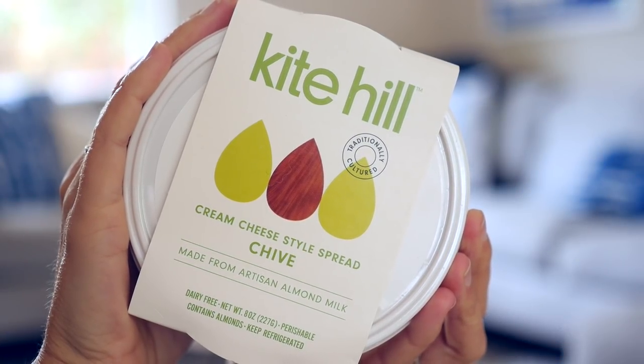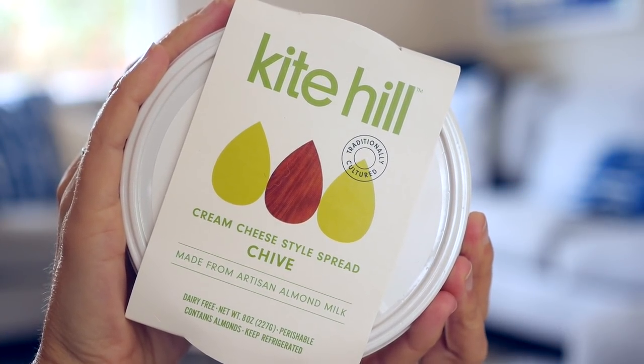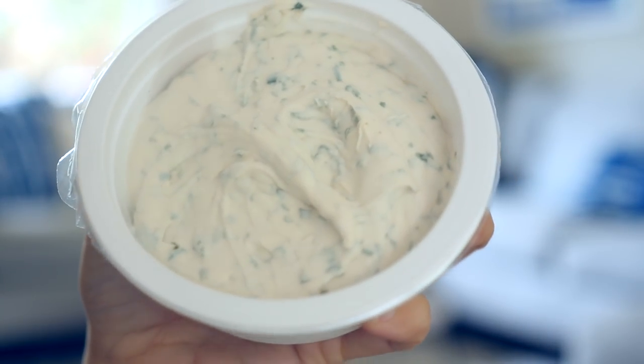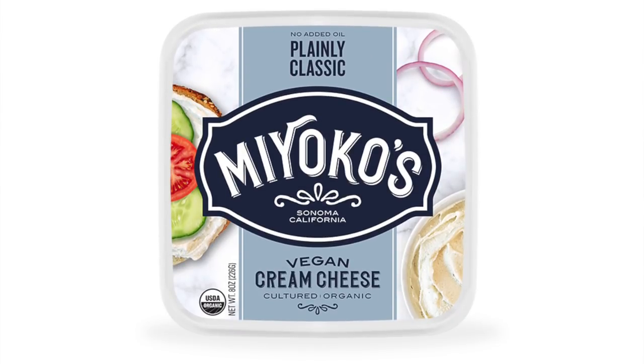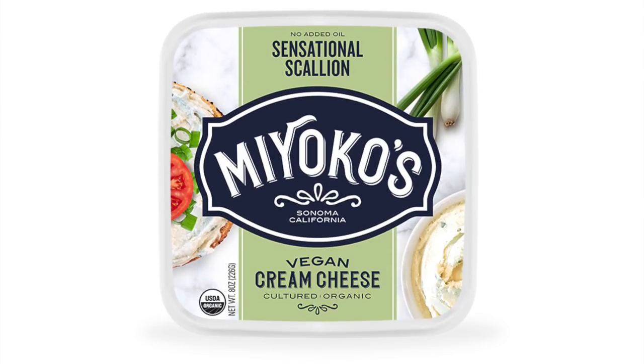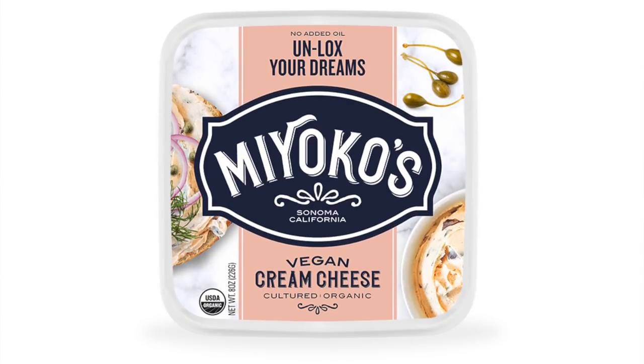Next up is another brand I love: Kite Hill. This is a plant-based cream cheese — their chive flavor — and it's really delicious. It's more of a whipped cultured cream cheese, so the flavor is a lot more complex than your basic tofu vegan cream cheese. It's great on crackers. They also have jalapeño, plain, and other flavors. Miyoko's actually just came out with a line of vegan cream cheese too, including a vegan lox cream cheese which I'm very curious about.